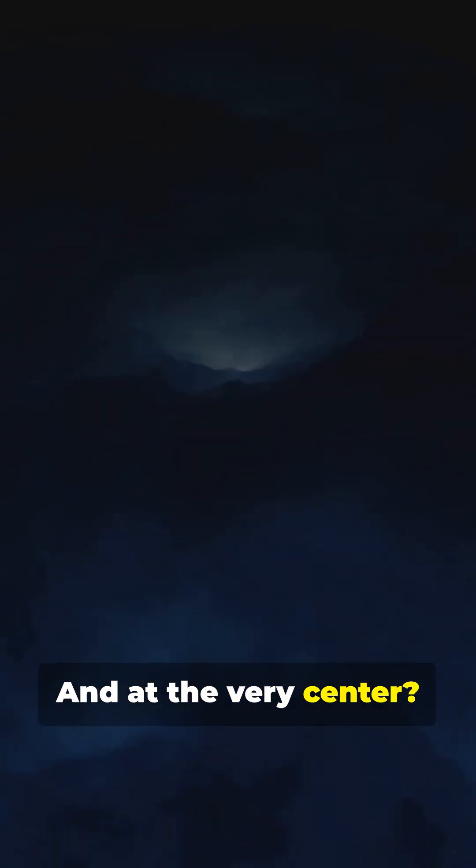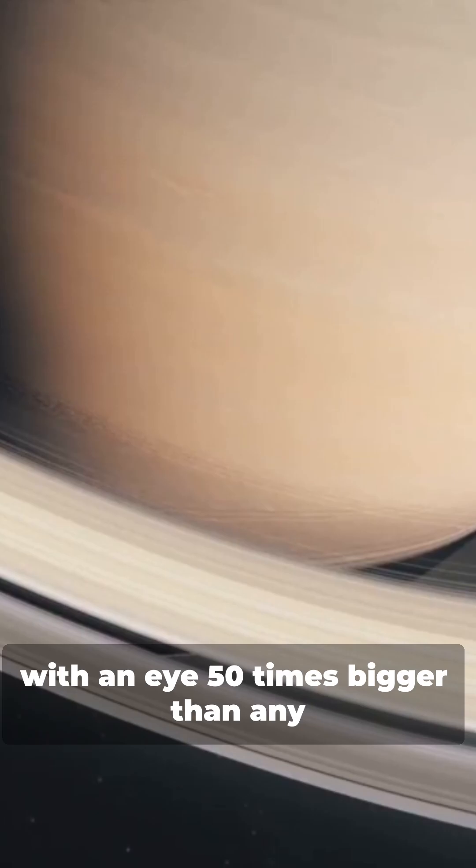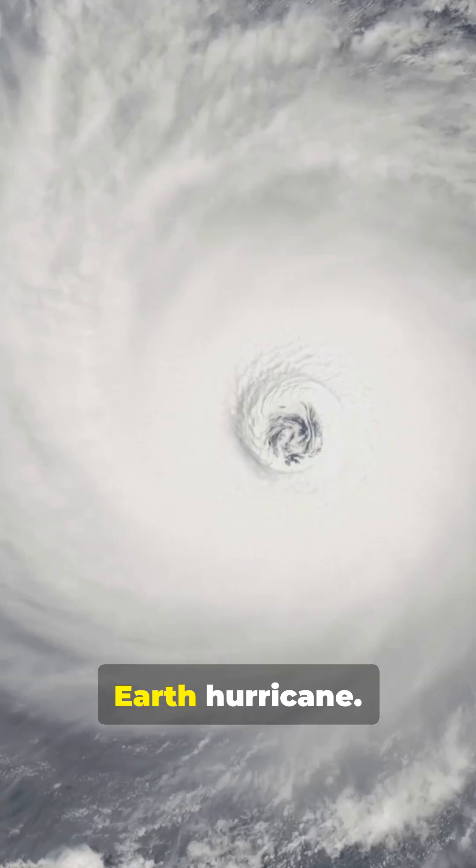And at the very center, there's a monster hurricane-like vortex, with an eye 50 times bigger than any Earth hurricane.